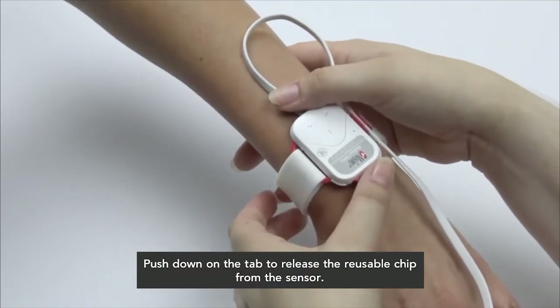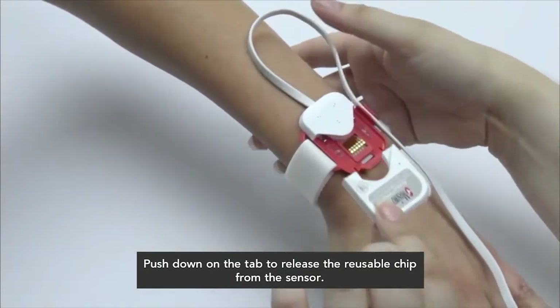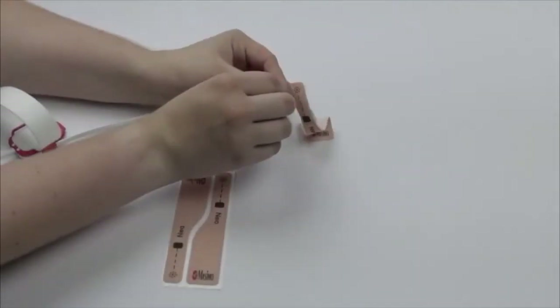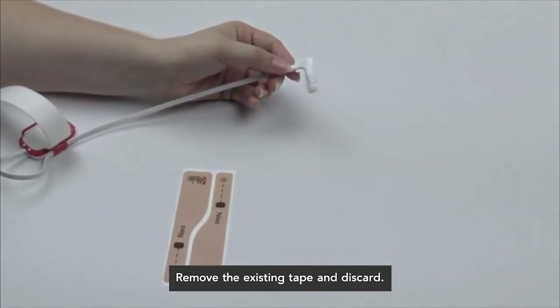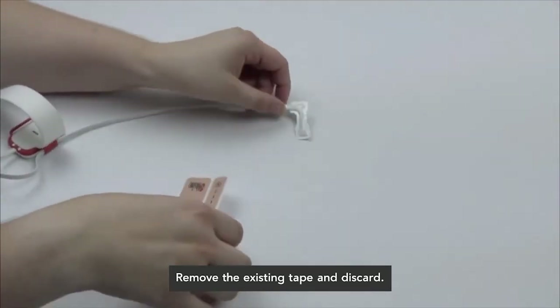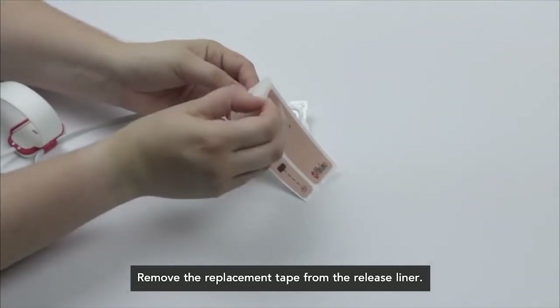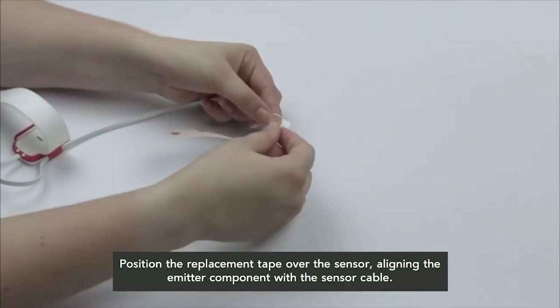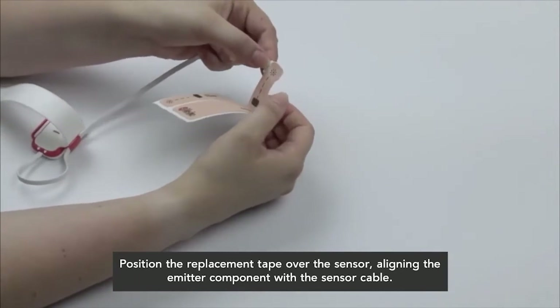You may need to replace the finger strip from the finger sensor. You can reuse the tape until it no longer sticks to the sensor and your finger. When replacing the finger tape, remove the used tape from the sensor and dispose of it. Then remove the replacement tape from the release liner. Position the replacement tape over the sensor, aligning the emitter component with the sensor cable.